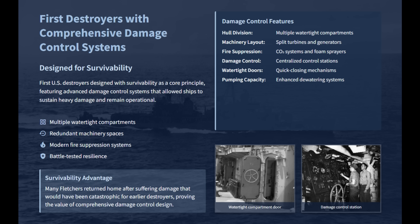The hull was divided into multiple watertight compartments, with key machinery like turbines and generators split into separate redundant spaces, allowing a ship to take a crippling blow and still fight on. They also carried modern fire suppression equipment as a standard feature, including CO2 systems and foam sprayers. Many Fletcher destroyers were able to return to the mainland for repair after suffering damage that would have almost certainly been catastrophic for earlier destroyers.